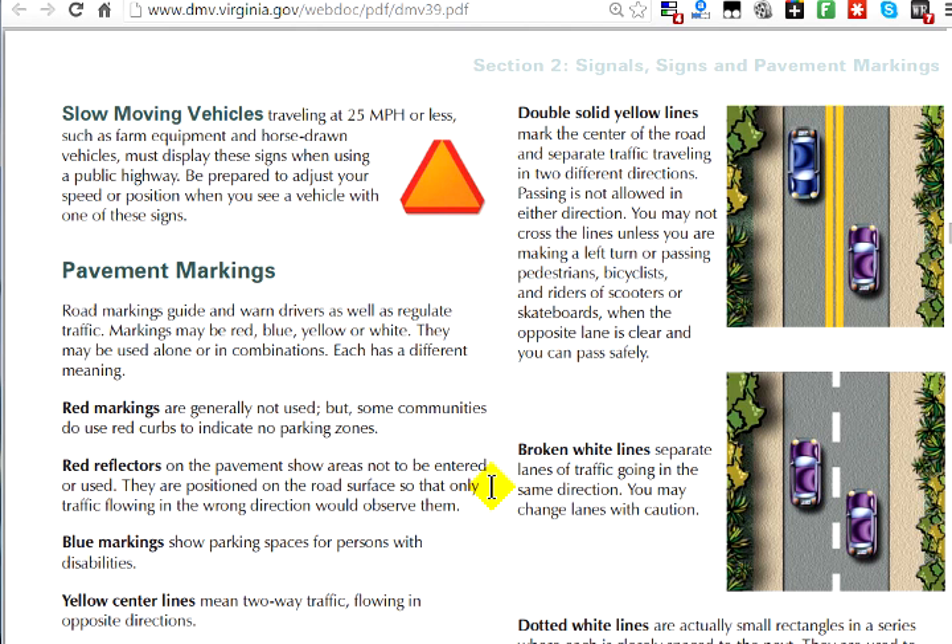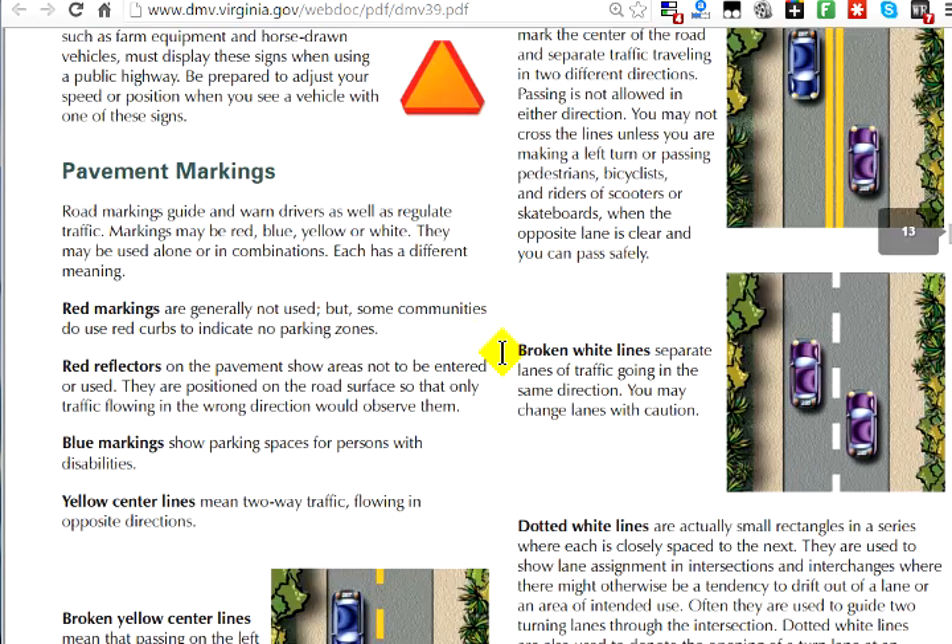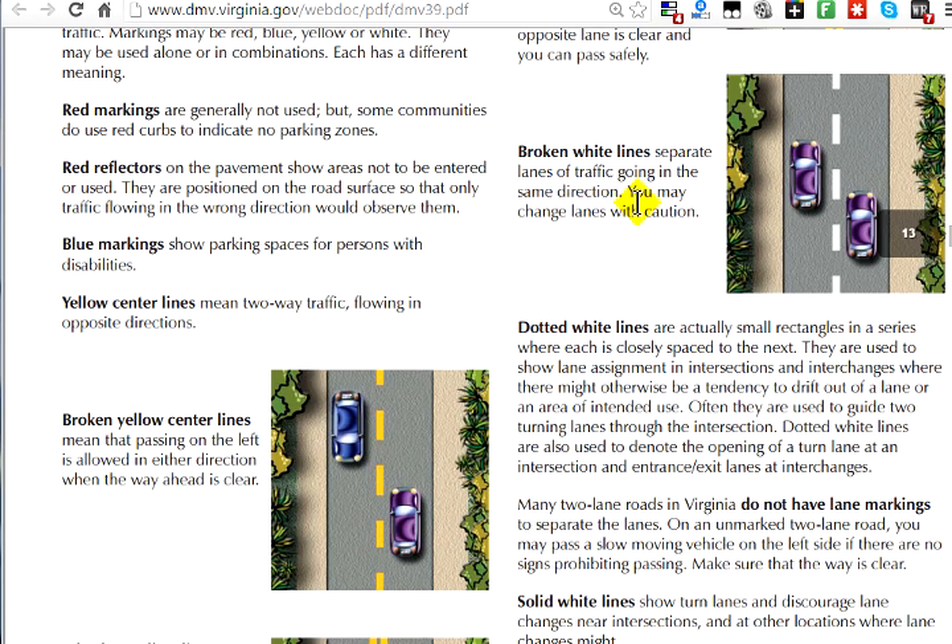Being that it's a DMV test, they're probably not going to ask you the obvious questions like what is a double yellow line — obviously that means oncoming traffic is coming towards you and you cannot pass. You want to look at the more obscure questions like: what is a broken white line? That means all traffic is going in the same direction and you are allowed to pass.